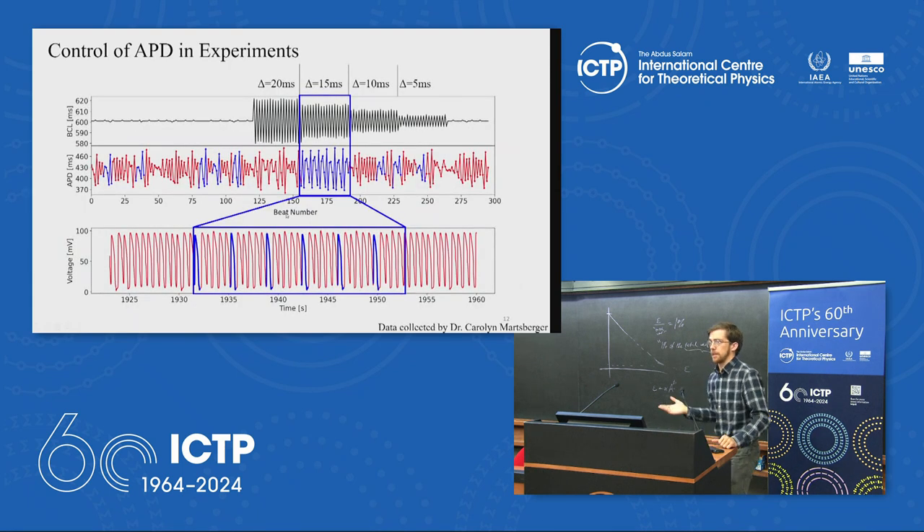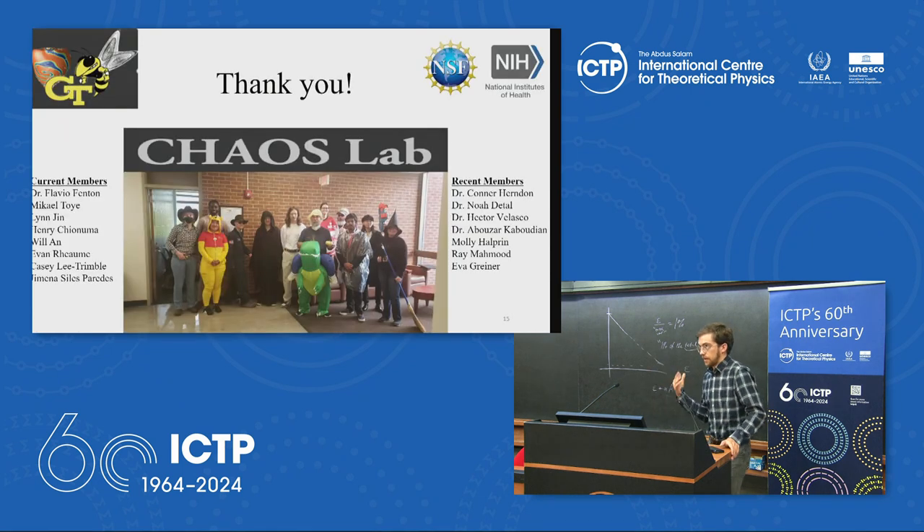Applying this perturbation shifts the regions of chaos around the bifurcation map. In cardiac tissue experiments with a base cycle length of 600 producing a chaotic signal, different perturbations are tested; a delta of 15 ms appears to stabilize the chaotic sequence to a period-6 that repeats about six times. The overarching idea is to apply this understanding to make better defibrillators and save lives.